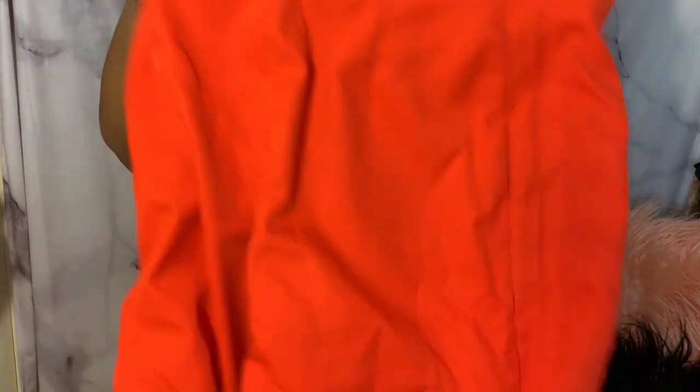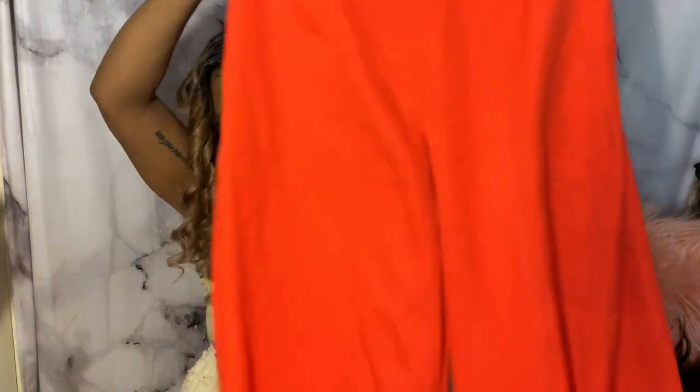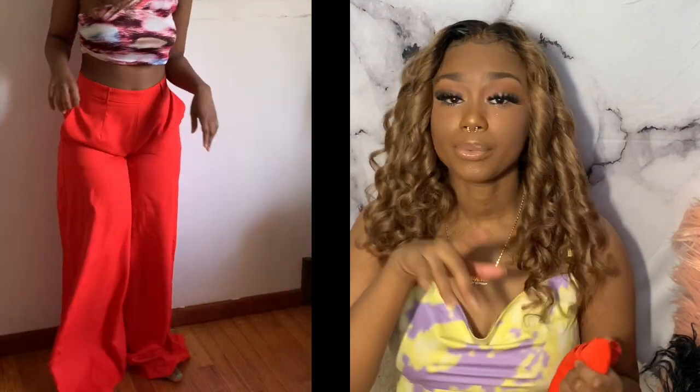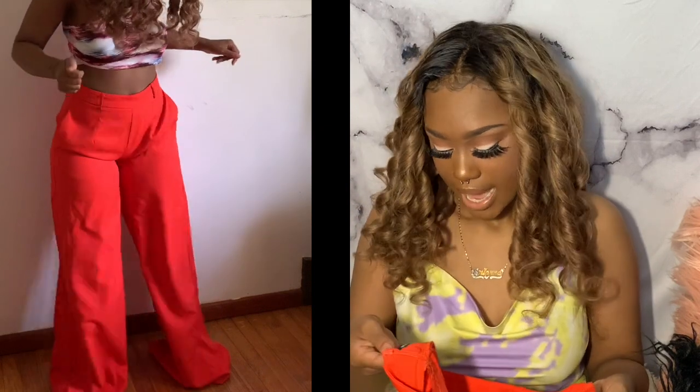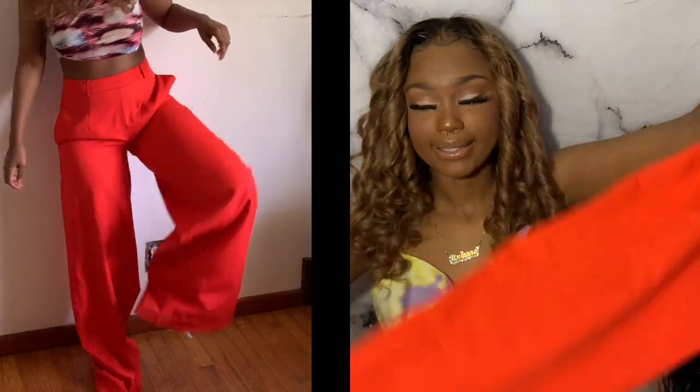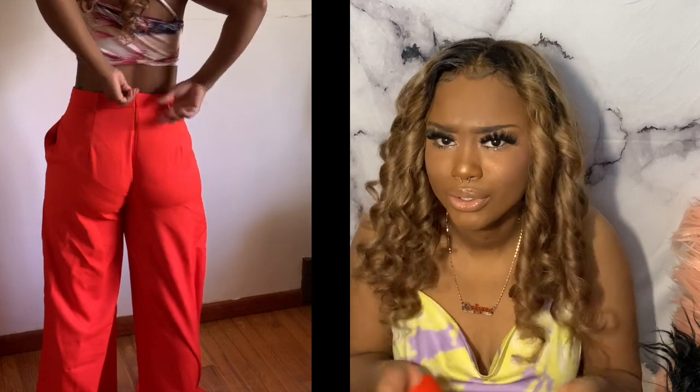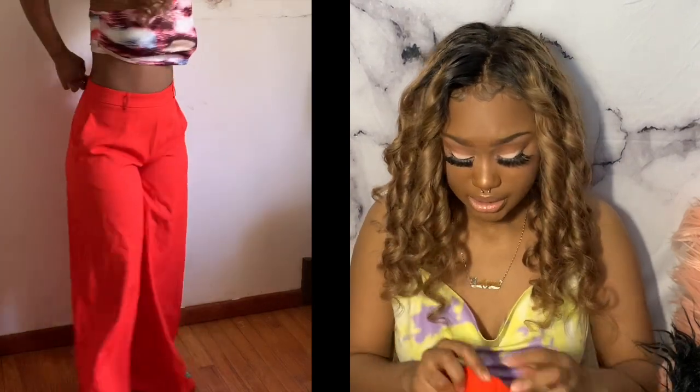So the next item is these pants. They are — we're just gonna say orange because I'm not great with color names. I got these in a medium. They're very, very wide leg. I thought they were gonna be high-waisted but they weren't, but that wasn't a problem — still cute. The zipper is in the back.